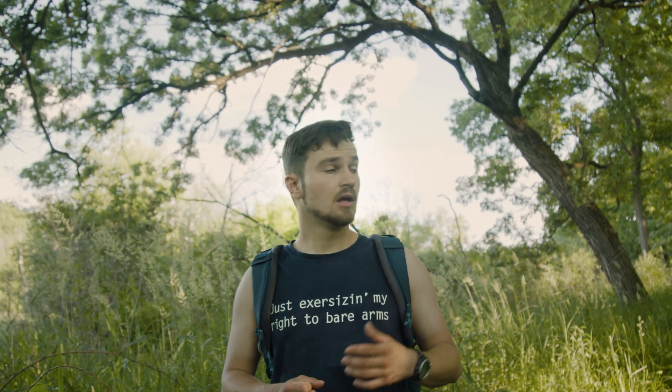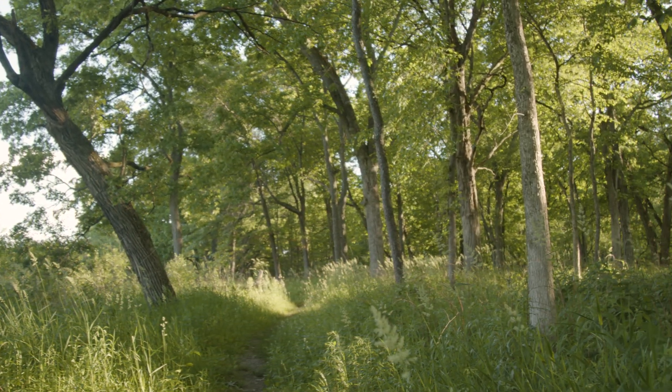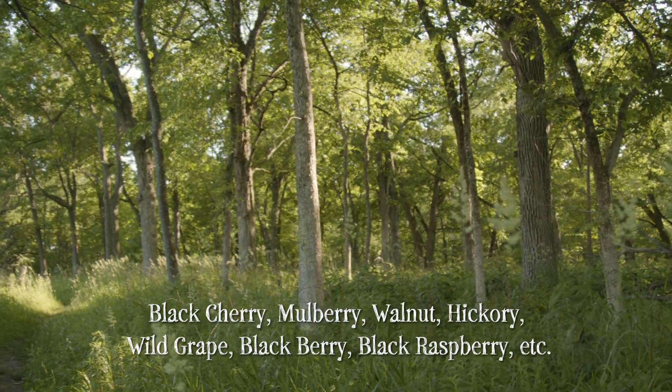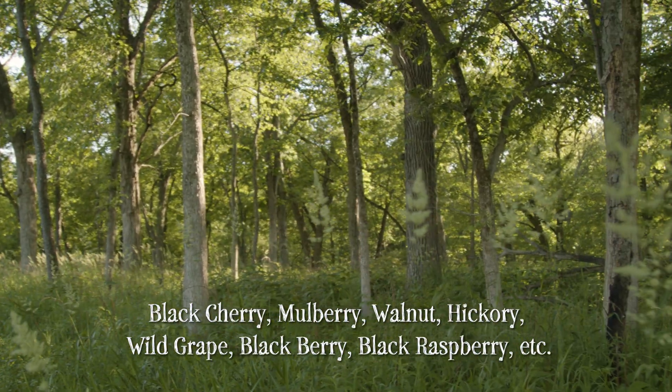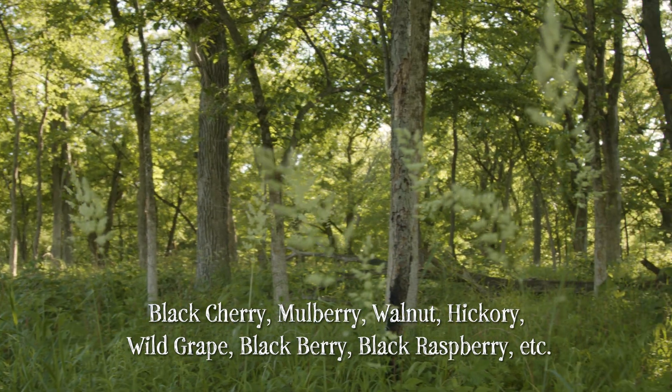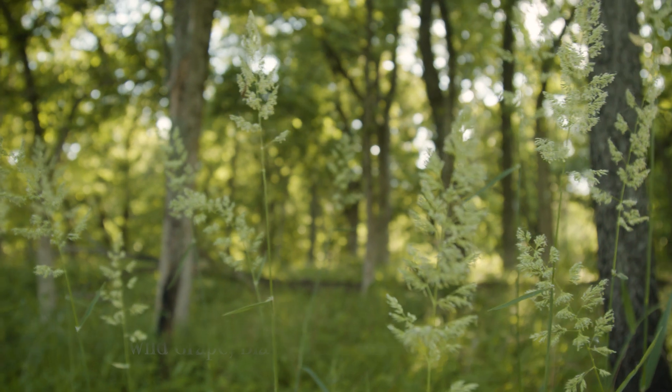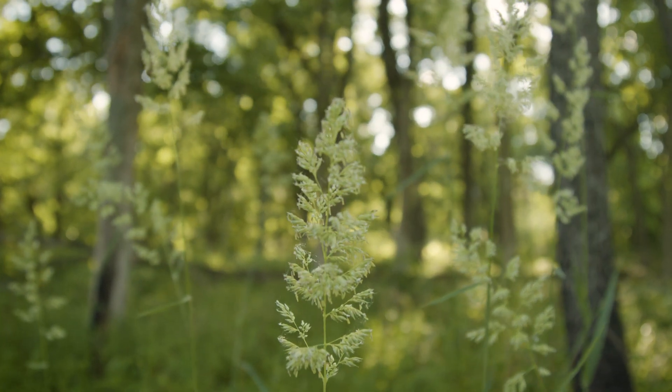The crops these people were growing include squash, chenopodium — which is a grain similar to modern quinoa — marsh elder, and also sunflower. Looking out into the forest around us, there is a variety of edible foods, and if you understand what to look for, this can be a really productive area. Trees such as black cherry, mulberry, walnut, hickory, wild grape, blackberry, and black raspberry all grow here in abundance. By gathering these and supplementing what they gained through horticulture, the people were able to survive and live quite comfortably.